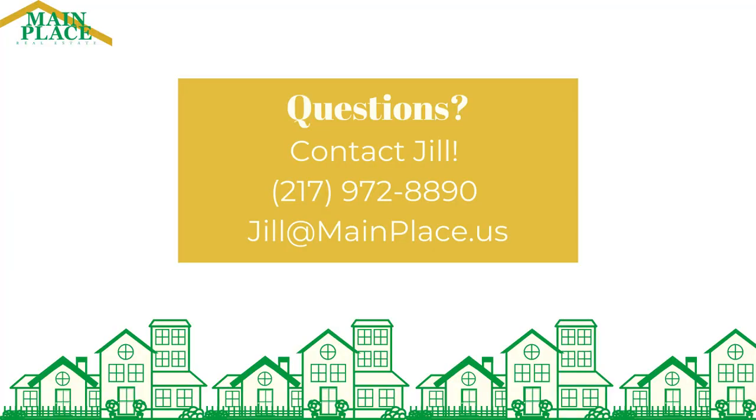Thanks for tuning in this week. Now go tidy up those bathrooms. I'll see you next week.